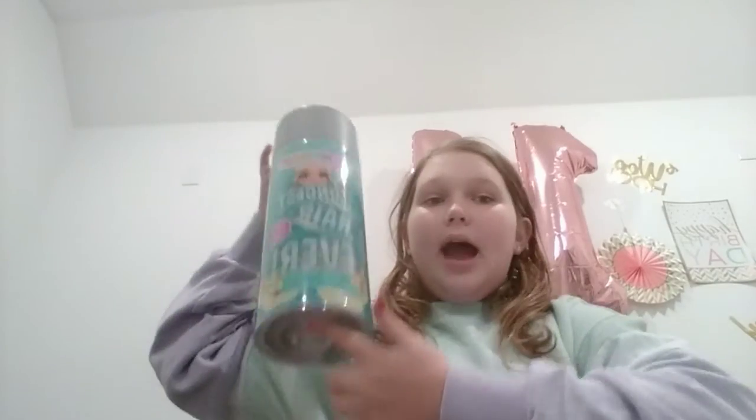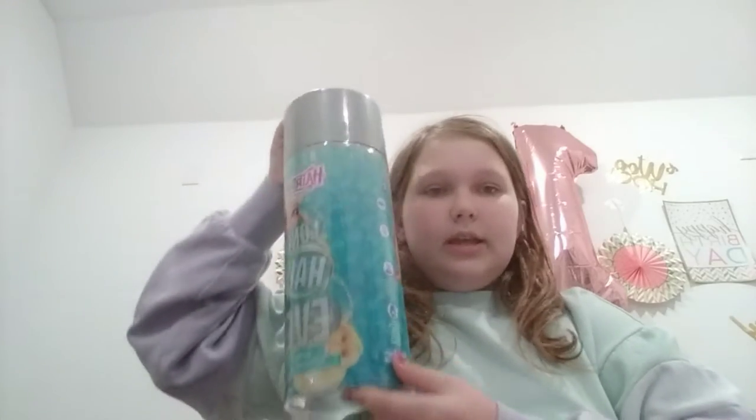I found this thing at the mall — I have the normal version of it but I wanted to try this version out. The normal ones are really adorable, they're basically just dolls with really cute long hair. I found this one at the mall, and I thought I was gonna make a TikTok but then decided it's better to make a YouTube video.